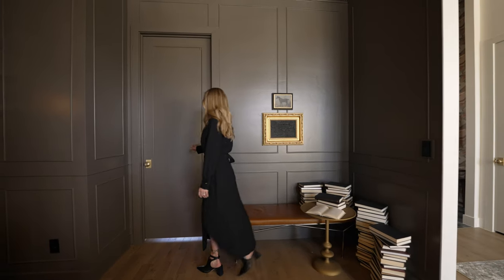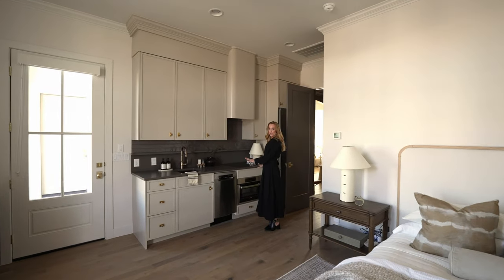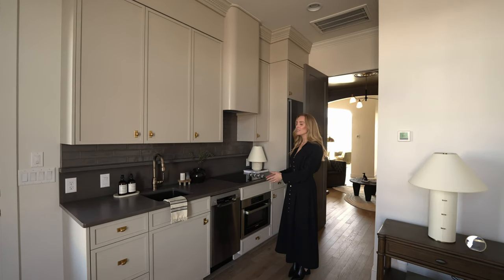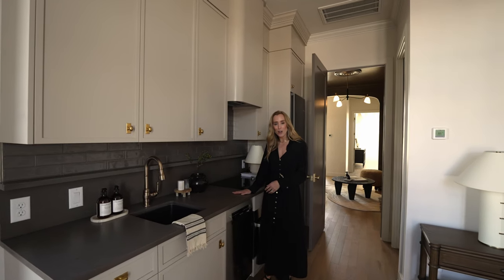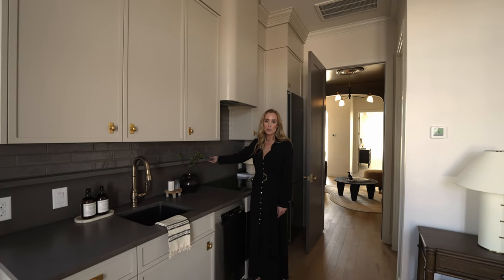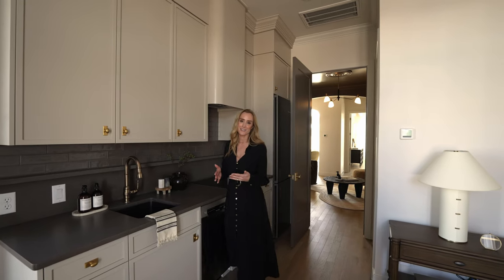Here in the guest suite, we were able to create a full kitchen for the guests. This is Bosch's apartment-size appliance package, which we love because it has all the function of a regular kitchen. We also brought in this beautiful chocolate counter slab that we have on the island in the main house and repeated the spice ledge to just carry that through to this space as well so they feel connected.